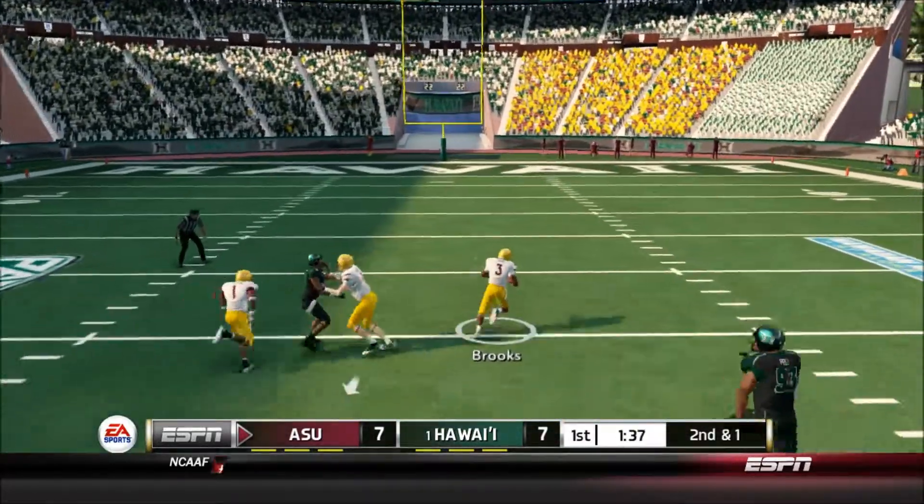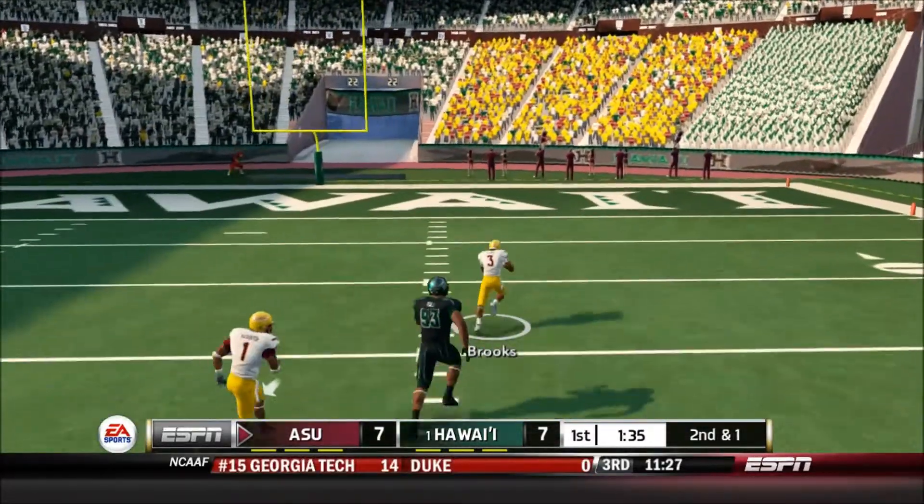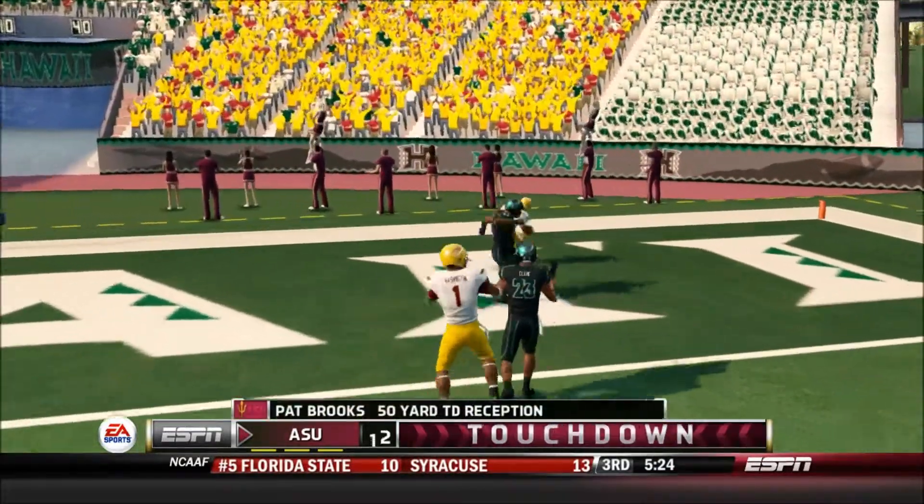And he's still on his feet — to the 20, to the 10. Touchdown, Arizona State.